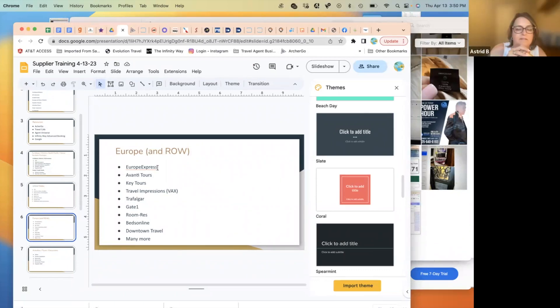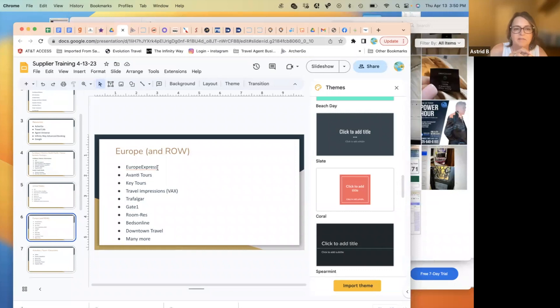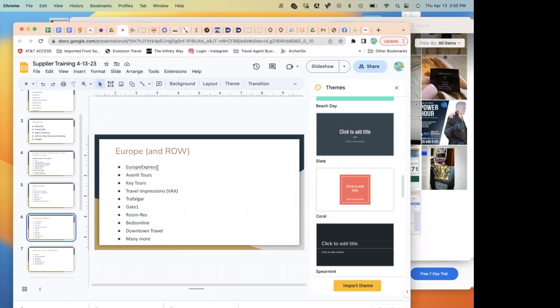If you're trying to book for a client in a smaller area of the US and the preferred vendors don't have what you need, exhaust everything from the preferreds first, then find that hotel, call them, and ask if and how they work with travel agents.